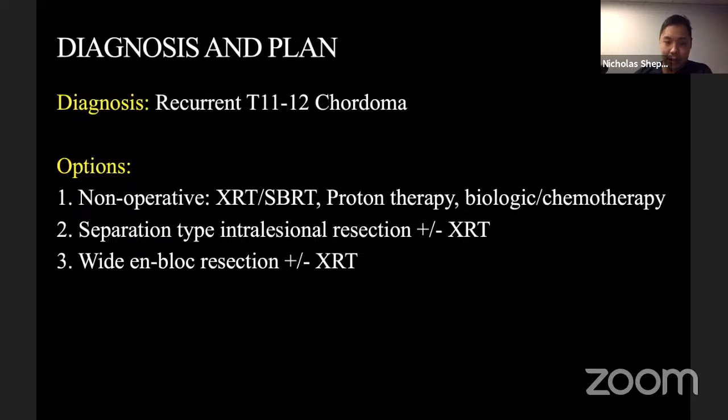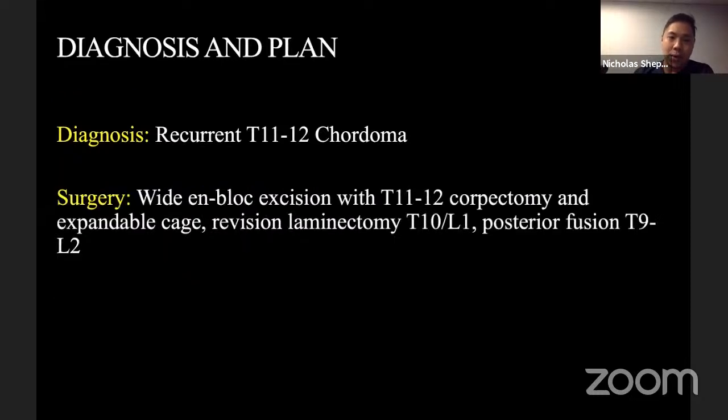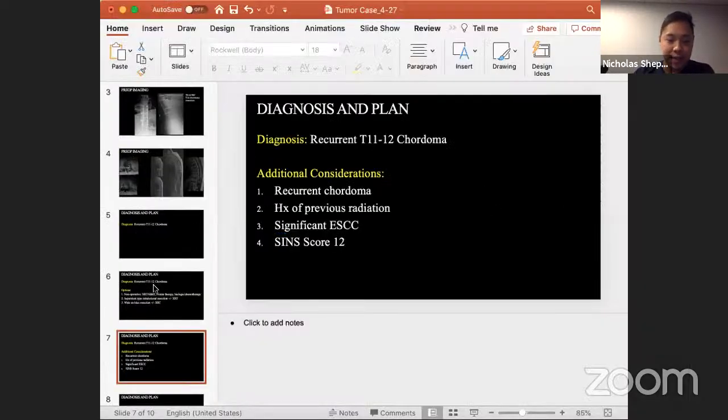Pre-op MRI shows recurrence of the chordoma localized centrally around T11-T12, associated with significant epidural compression, Bilsky 2 or Bilsky 3, with near-complete compression of his canal. His SINS score is about 12, on the cusp of instability based on tumor location. Options considered: non-operative management, repeat radiation, intralesional resection or separation surgery followed by a second round of radiation, or wide en-bloc resection. This is a recurrent previously-irradiated chordoma.